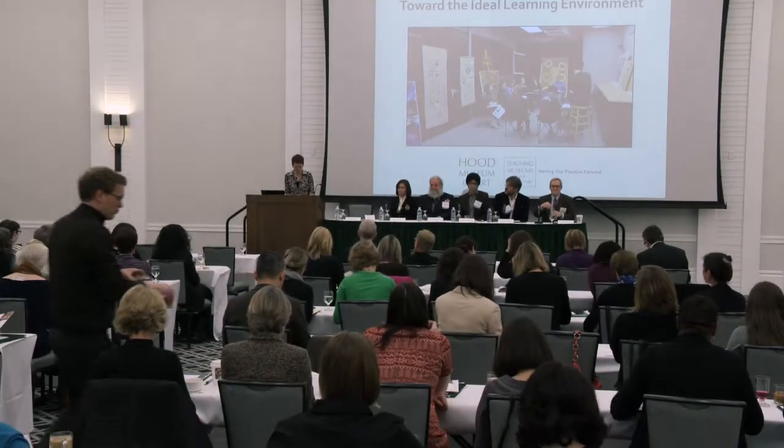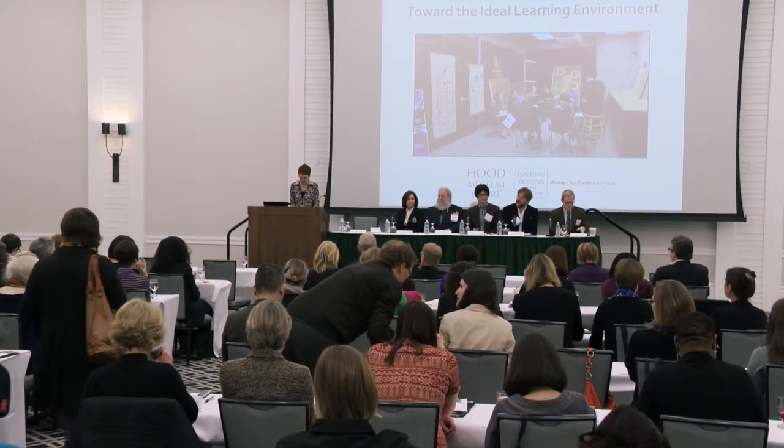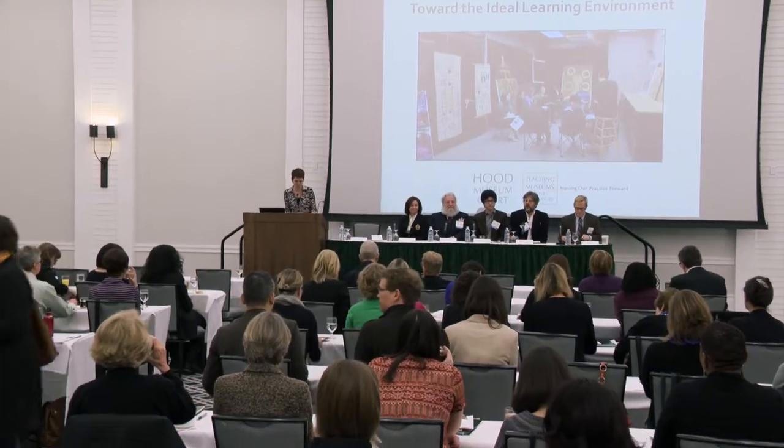If you are just joining us this morning, welcome to Dartmouth College and to the Hood Museum of Arts Conference, Teaching Museums in the 21st Century, Moving Our Practice Forward. We hope that today continues to spark creative thoughts about the future of our museums, particularly regarding the unique mission of academic museums and our engagement with college and university students.